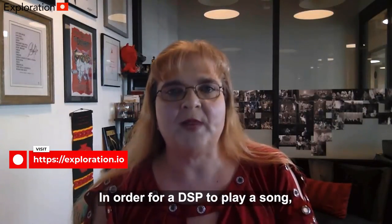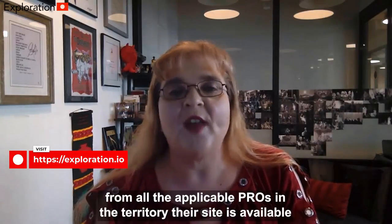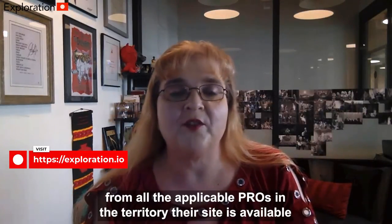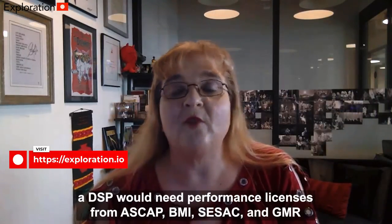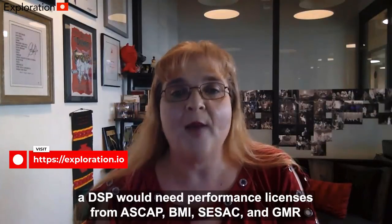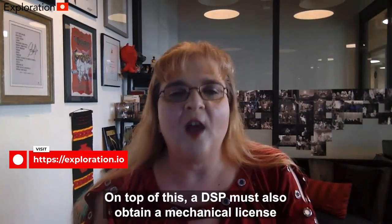In order for a DSP to play a song, the site must obtain a performance license from all the applicable PROs in the territory their site is available. In the United States, a DSP would need performance licenses from ASCAP, BMI, SESAC, and GMR.